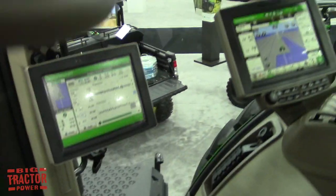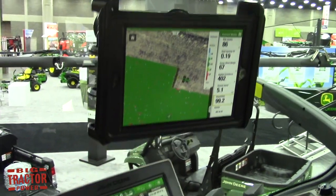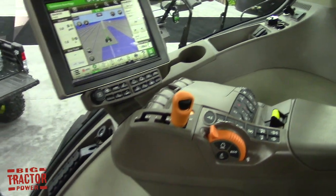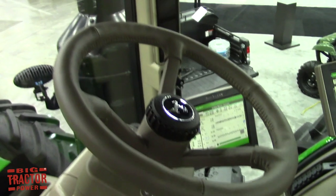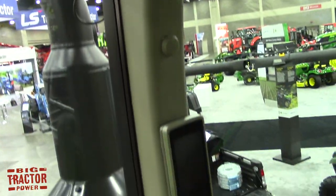At the StarFire 6000 receiver, which is new this year — does this have the capability of talking to other tractors in the field and working together? Yes, this allows for a lot more of an integrated solution and really helps with increasing efficiency and decreasing input costs for the operators.